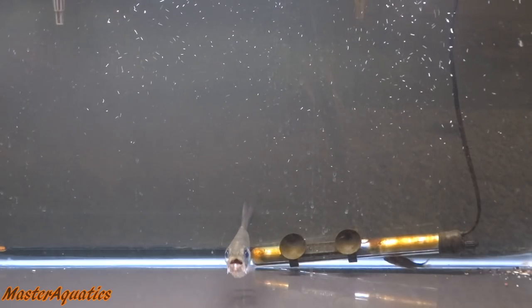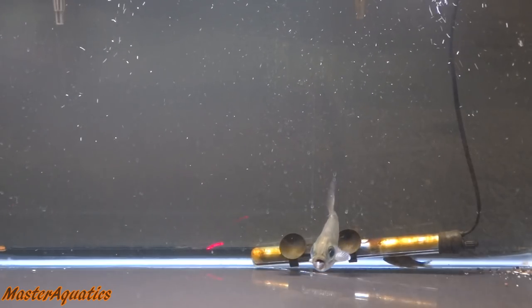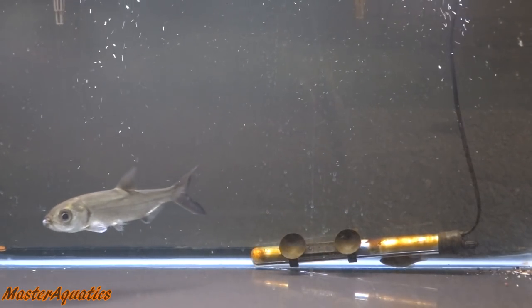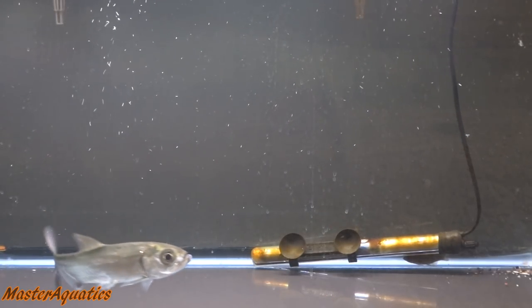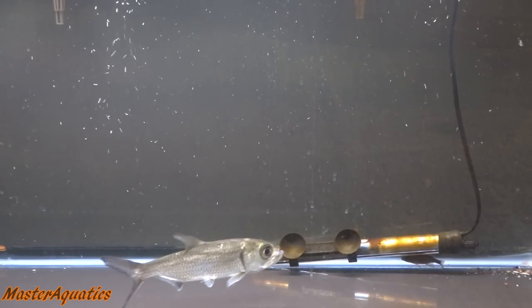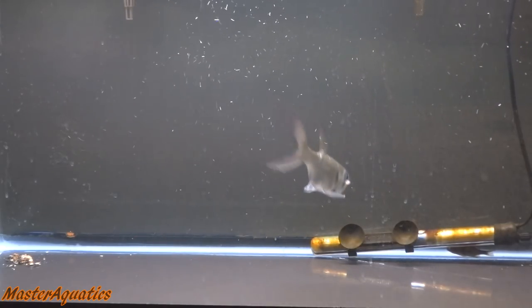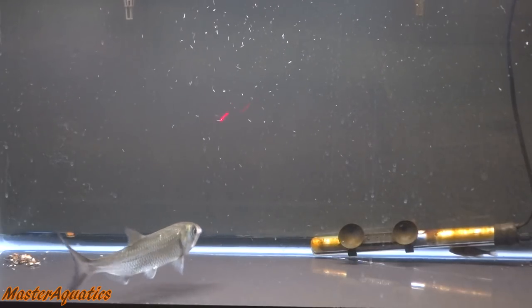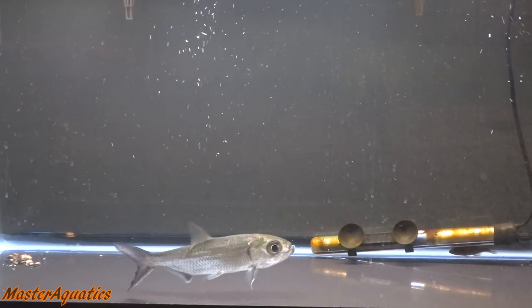The largemouth bass didn't really care for the laser pointer either. The baby tarpon was the one that really went ham — every time I pointed that thing at him he just went nuts and would attack it on sight without hesitation, as you can see right in front of you. I don't think using a laser pointer is cruel by the way — I was just playing with my fish. If you can use it with a cat or dog, why not with a fish?